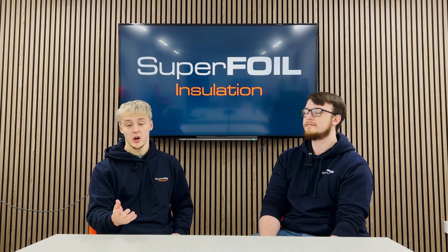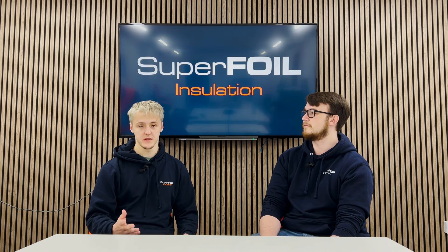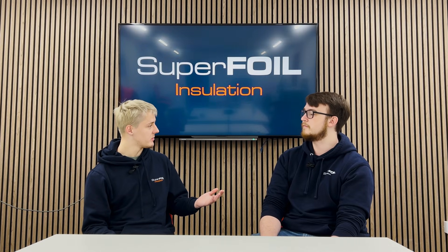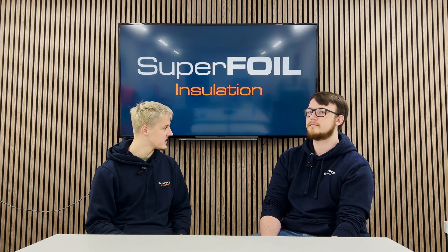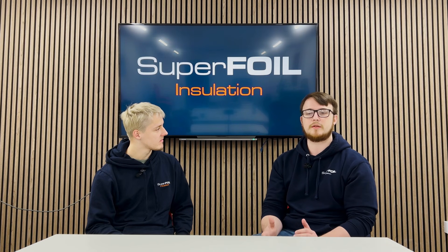For those of you at home who don't know, there are quite a few insulation types out there, one of which is multi-foil insulation, which is the one that we specialize in. What is multi-foil insulation, Kale? Multi-foil insulation is quite different from traditional kinds of insulation — it's essentially a sheet of multiple different insulating materials. It's a little bit like a blanket in some ways, but it allows us to do things quite differently to other insulating materials.